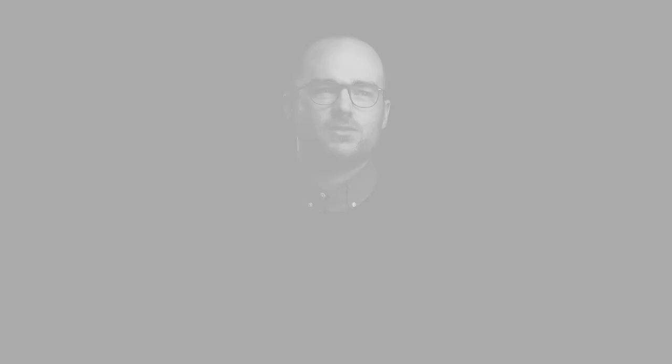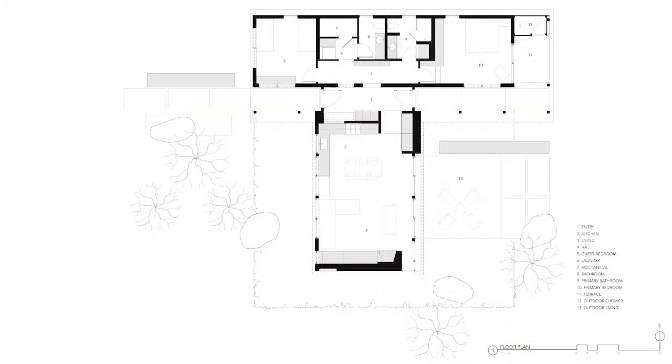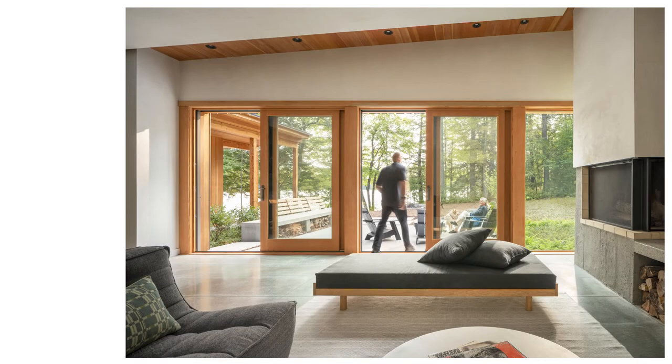I think our client enjoys how well the house interacts with the landscape. The house is a T-shape, and so it creates a kind of courtyard with outdoor living space. The house is really set up to enjoy the lake in the summertime, and I think they enjoy how well it opens up to allow you to sit in an outdoor room as well as indoor spaces.